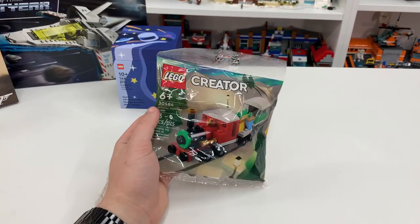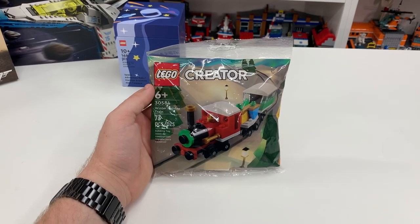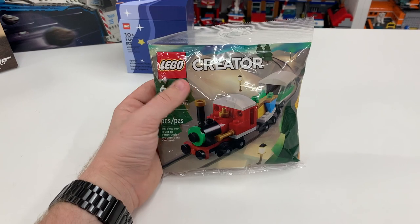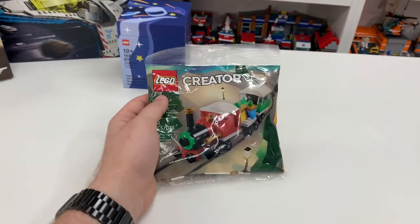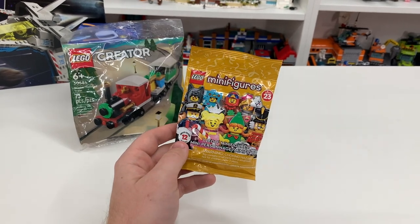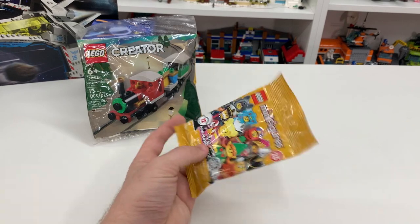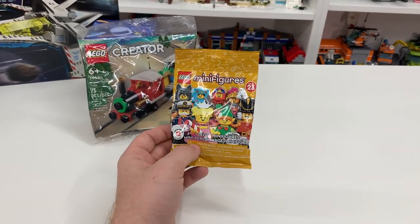Also from Toys R Us but on a separate trip, I picked up set number 30584, the LEGO Creator Winter Holiday Train. This is a really cool polybag of a LEGO train with 73 pieces, and it's going to go great on an episode of Mini Build Monday leading up to Christmas. While I was also at Toys R Us, I picked up one of the Series 23 LEGO minifigures. I hadn't opened any of these Series 23 minifigures yet, so I figured I'd grab one for a little blind bag opening, since you guys love those so much.